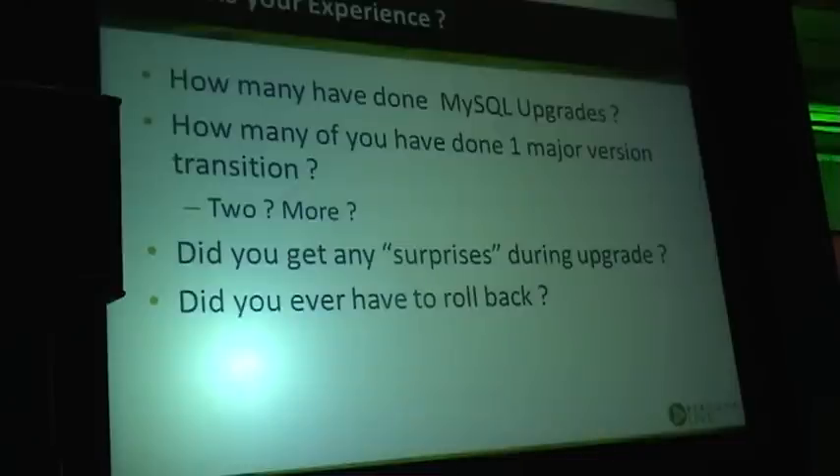Did you ever have to roll back after upgrade? You upgraded and had to go back and say, no, it didn't quite work. Anyone? Okay, we have some? Good.